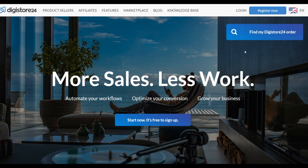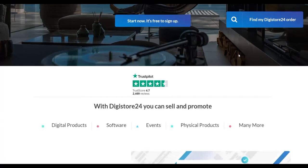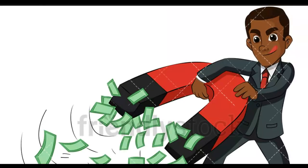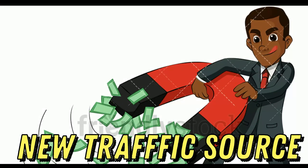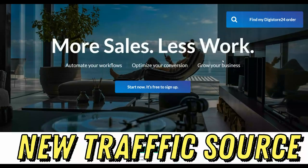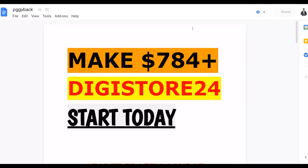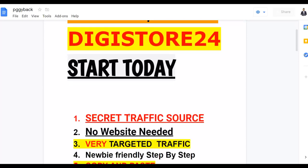What is up guys, and welcome to the Smart Online Payday YouTube channel. In this video, I'm going to show you guys a new way to promote affiliate offers on Digistore24 and actually make a lot of money on complete autopilot. This is a brand new method I've never shared on this channel, so be sure to watch step by step to the end and implement this free traffic strategy to get a lot of free traffic and start making some sales very fast.